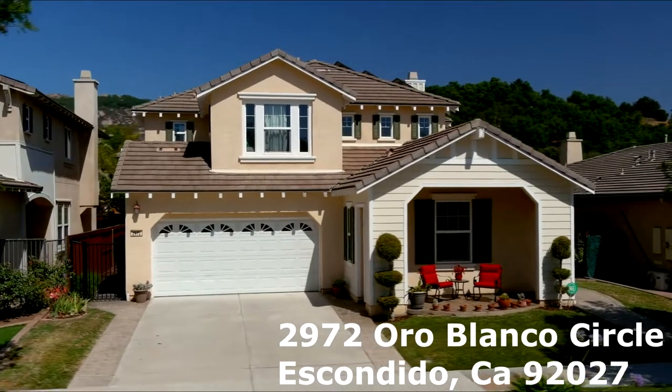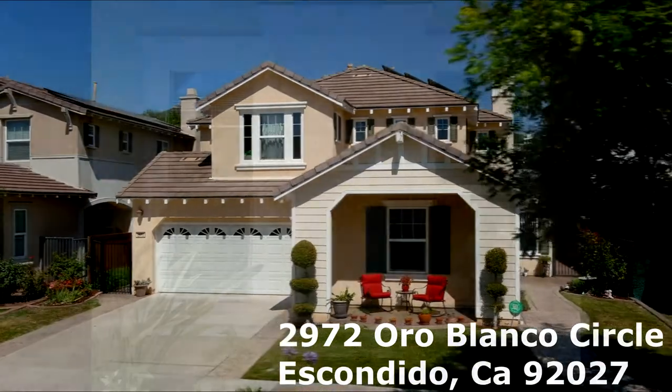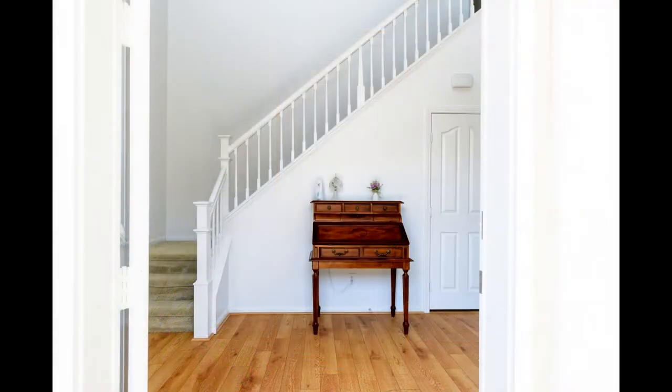Welcome to 2972 Oro Blanco Circle in Escondido. This is a four-bedroom, three-bath home that is wheelchair accessible and has a three-car garage.